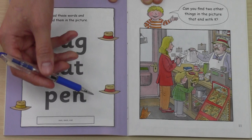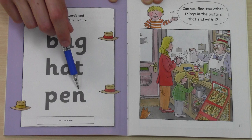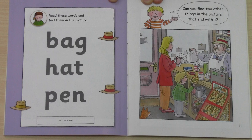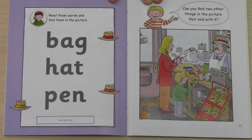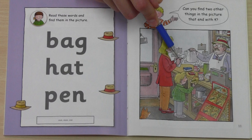Okay, last one. P-E-N, pen. Can you see the pen? Like my pen? Where is the pen? Is this the pen? No, this is a cat. Is this the pen? Yes — Mum has the pen. P-E-N, pen.